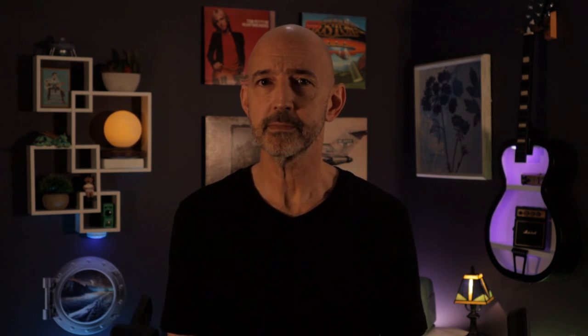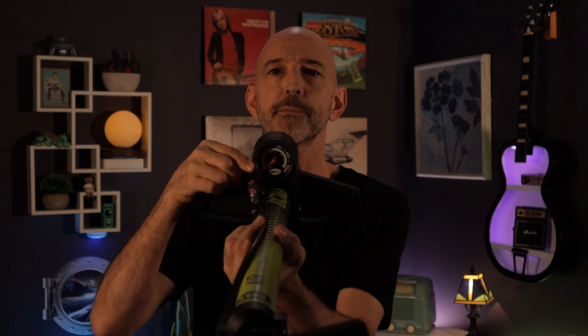I don't get it. I did find a way to fix the problem, and it wasn't really that hard. New tire pump. Thanks, Amazon. It has a built-in pressure gauge. How awesome is that?